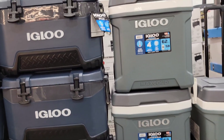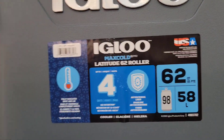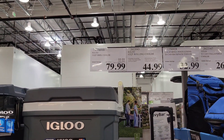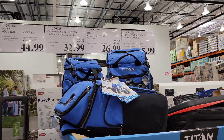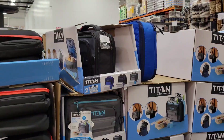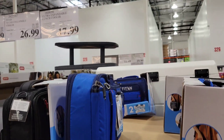Costco's got all these igloos on sale - is it because summer's almost over? Yes, I think it's because it's about to be cold. The rolling cooler is $44.99, the BMX cooler is $79.99. And they have these Titan collapsible can coolers for $26.99. Also, these Titan deep freeze bags right here are $17.99.